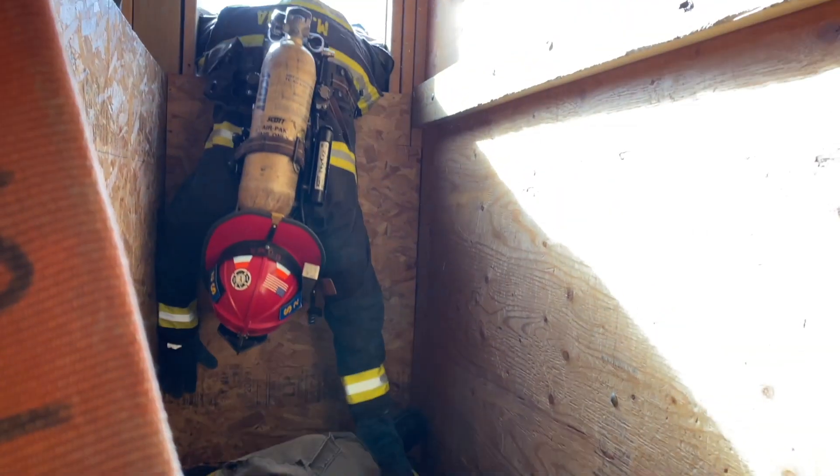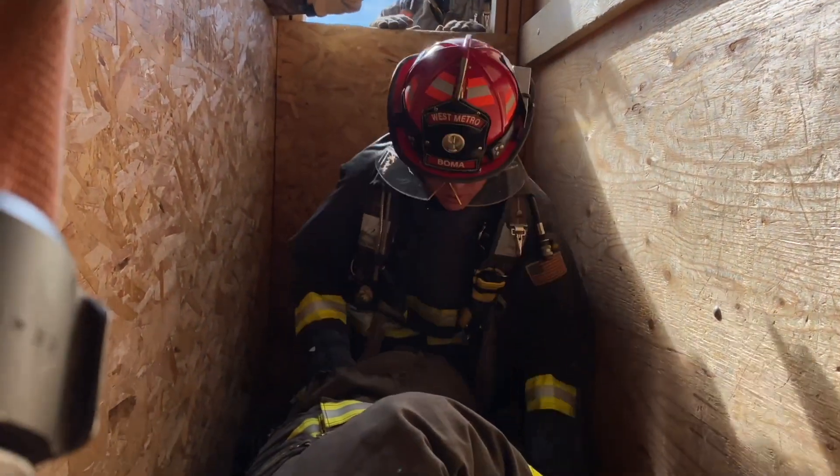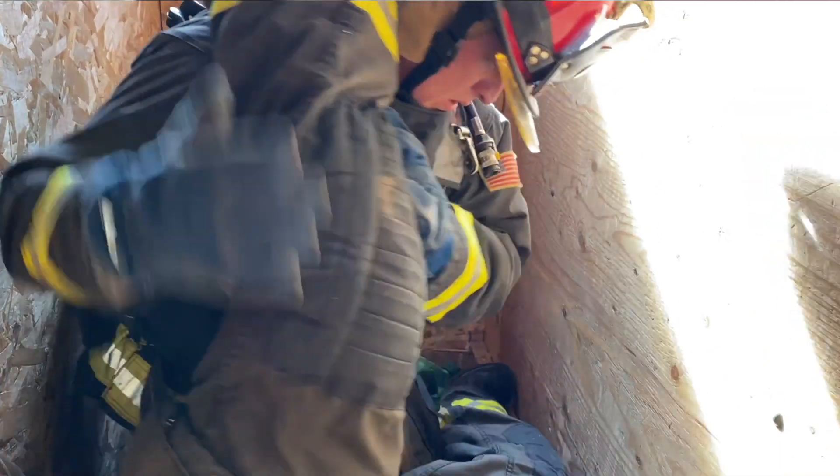Another station we had the crews go through today is the Denver Drill, which is named after a downed firefighter in Denver who went down and needed to be rescued out of a window in a very confined hallway with cabinets.